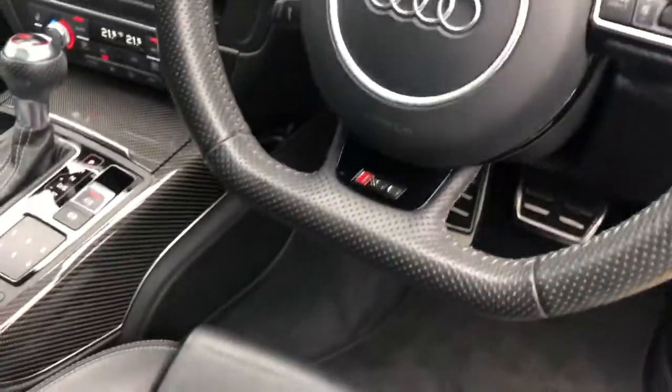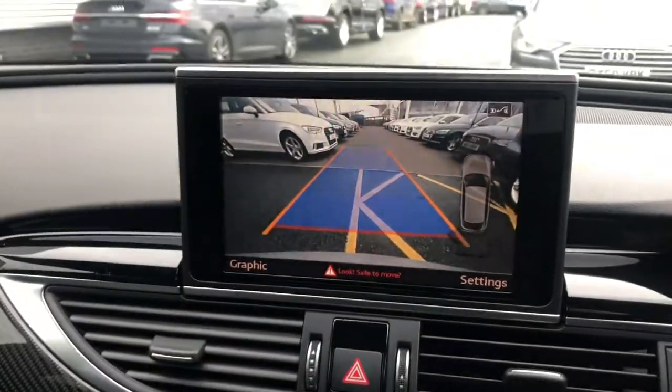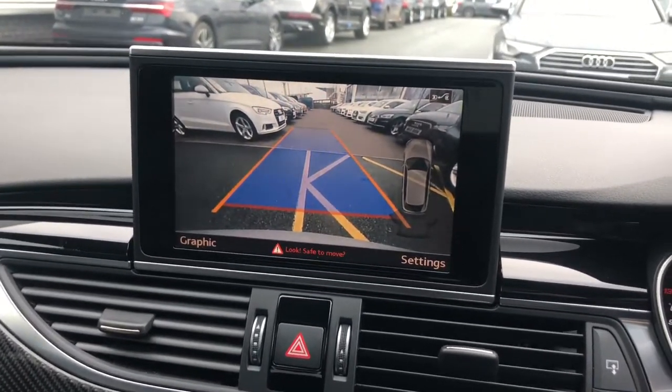This car features Audi side and lane assist, the flat bottom multifunction full leather steering wheel with the gear shift paddles and Audi RS badging. It also has the digital display, the MMI display with navigation, and the parking pack with front and rear sensors and the rear view camera.